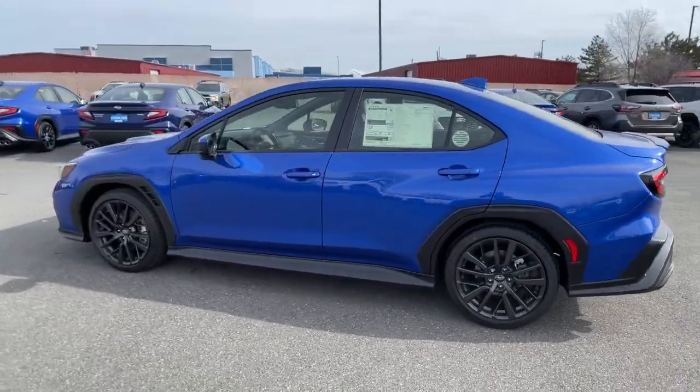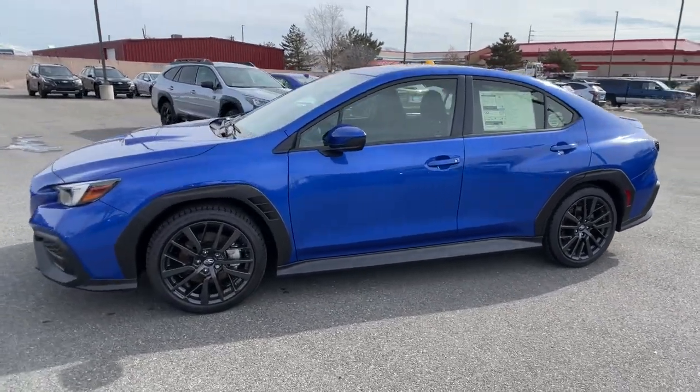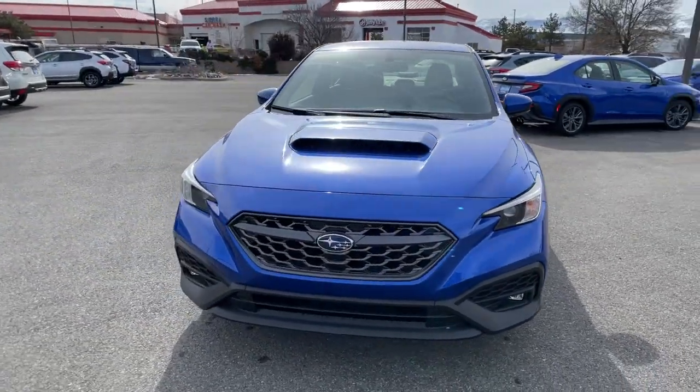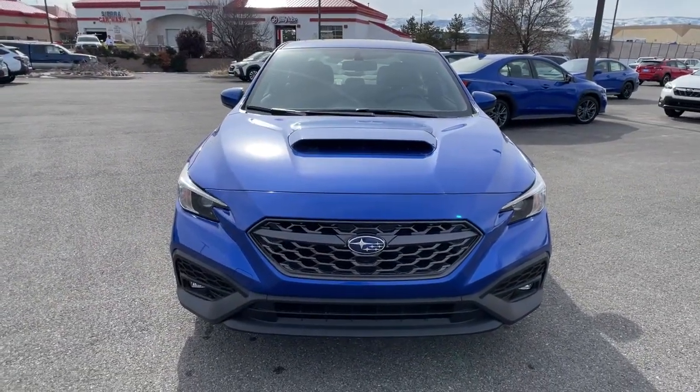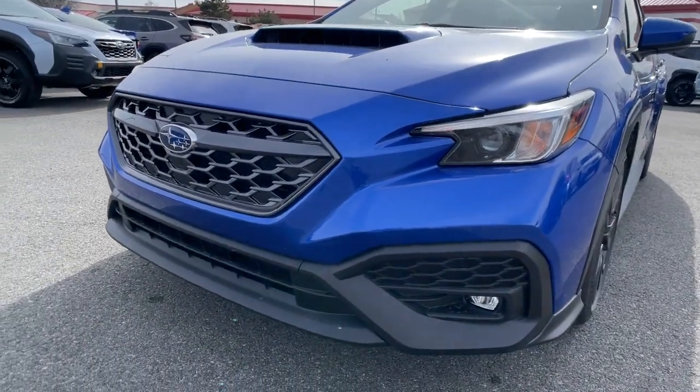The following are some of this vehicle's highlighted options: all-wheel drive, keyless entry, heated driver's seat, four-cylinder engine, satellite radio, keyless start, backup camera, iPod and MP3 input, heated mirrors, fog lamps.